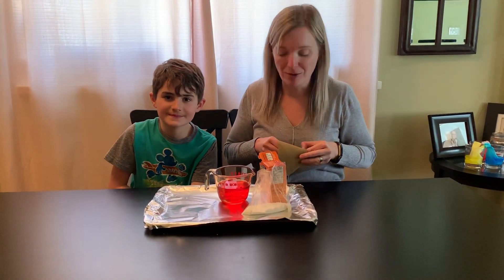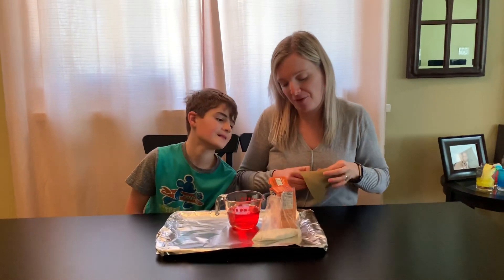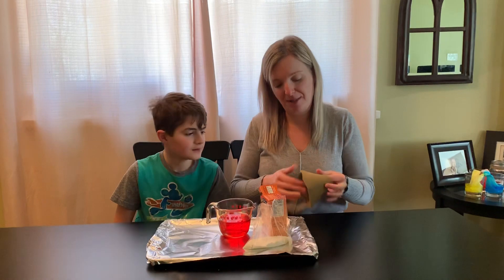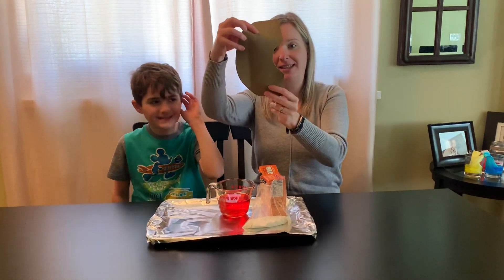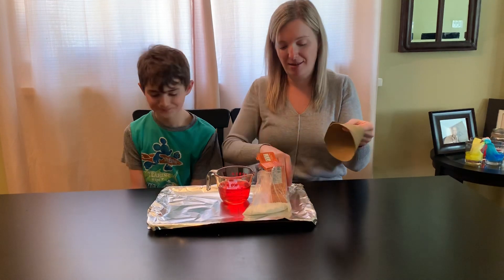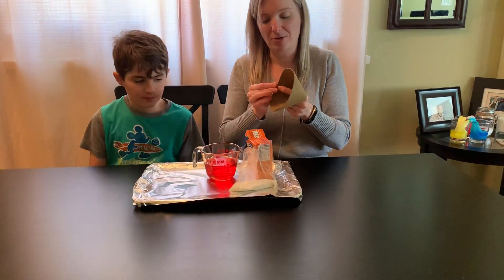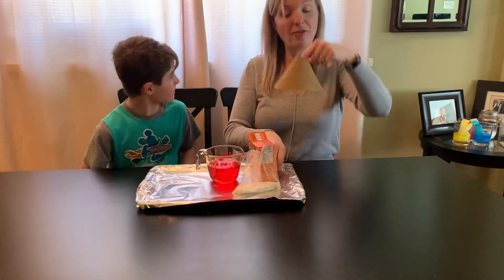It's the volcano! So I'll show you what I have for this. I just have this piece of fun foam from the dollar store that's been cut into the shape of a C. You can turn it like this, add a couple of paper clips to attach it together, and you have a volcano.